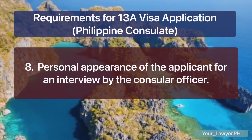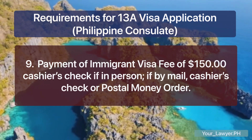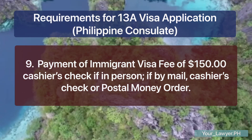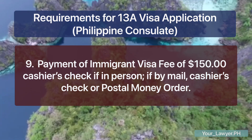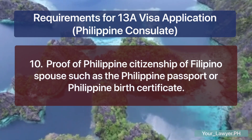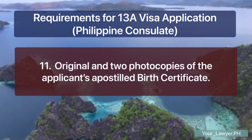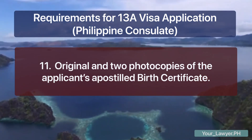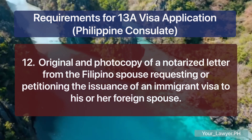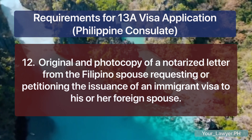Eighth, personal appearance of the applicant for an interview by the consular officer. Ninth, payment of the immigrant visa fee of $150 — cashier's check if in person, or cashier's check or postal money order if by mail. Then, proof of Philippine citizenship of the Filipino spouse, such as the Philippine passport or Philippine birth certificate. Also required are the original and two photocopies of the applicant's apostilled birth certificate, and the original and photocopy of a notarized letter from the Filipino spouse requesting or petitioning the issuance of an immigrant visa to his or her foreign spouse.